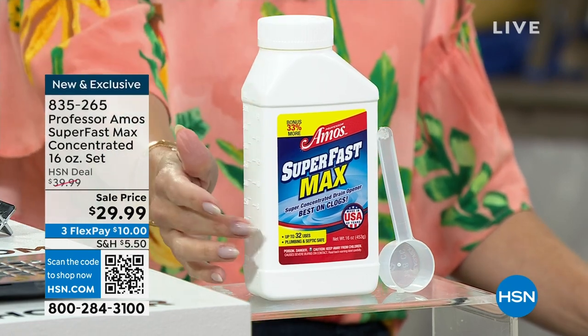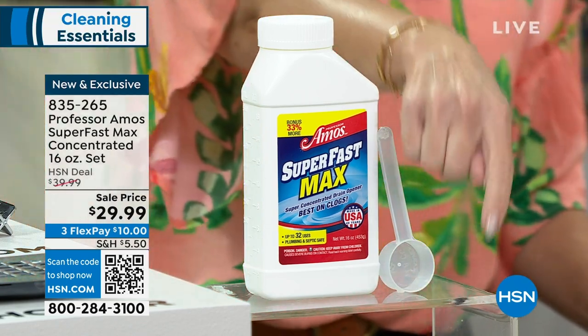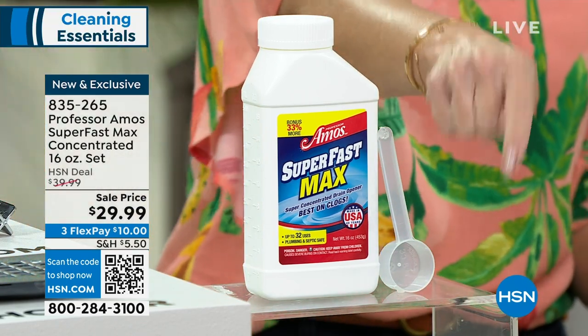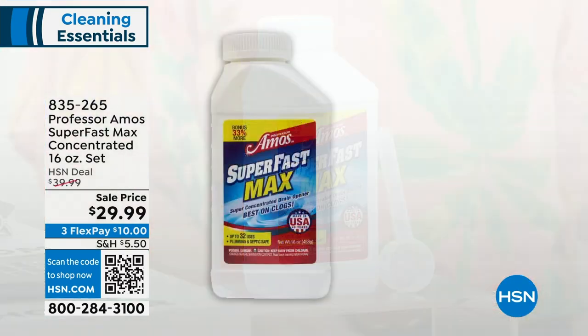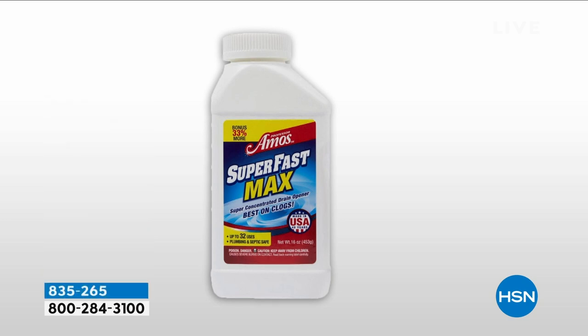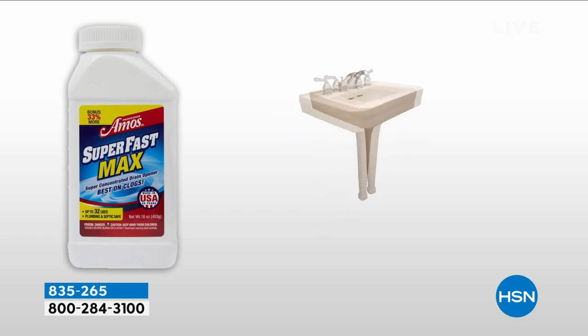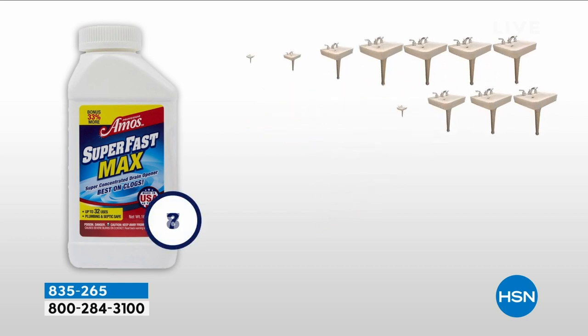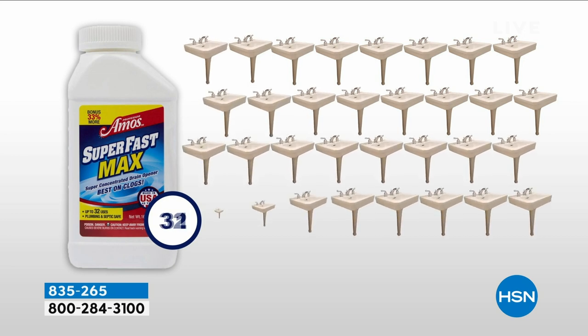This is the larger size — a 16-ounce bottle of drain-cleaning concentrate that comes with a scoop. It makes 32 individual treatments. That's 32 calls you won't have to make to a plumber, neighbor, or family member. At this $30 price point, that works out to 94 cents a treatment — 94 unclogged drains otherwise full of buildup from hair, food, oil, lotions, toothpaste, and grime. We're going to clear out those drains with Superfast Max.